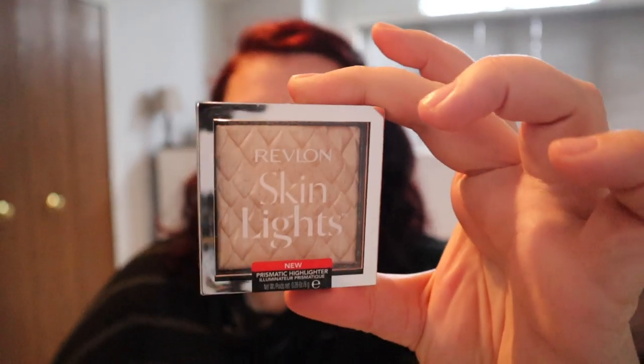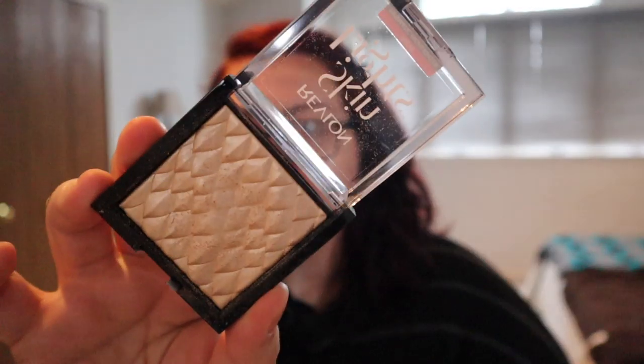I am wearing Revlon's Skin Highlights. I know this is a Save It or Spend It video, but I am sitting at my makeup table filming this because the lighting in this room is the best. This is my skin highlights that I told you guys about — skin lights — and I really am using it already. I love this stuff.